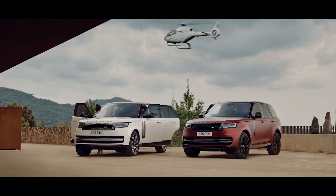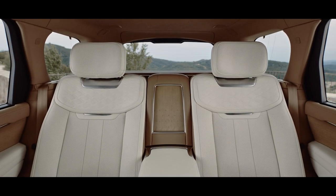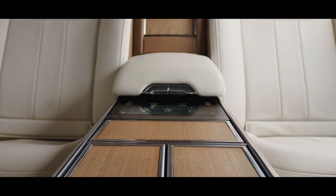SV Long Wheelbase also includes an optional four-seat Signature Suite, which provides the most luxurious environment, including a fixed rear full-length centre console trimmed in leather.